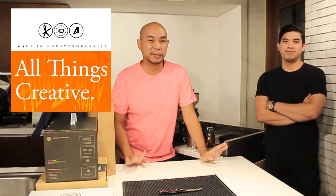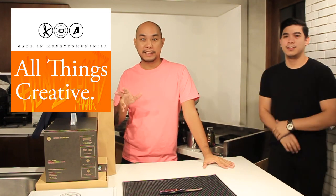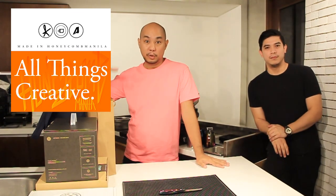Hey everybody, what's good? Welcome back to Honeycomb Manila. We're gonna do a bunch of unboxings today for Daily Drink Mag, for a bunch of stuff that was sent to us.